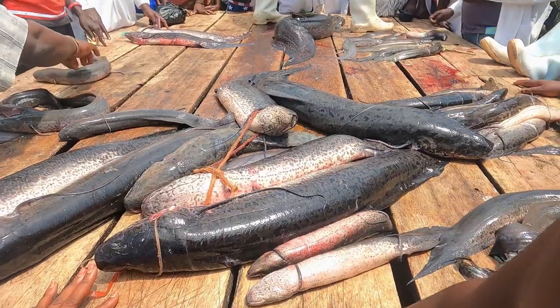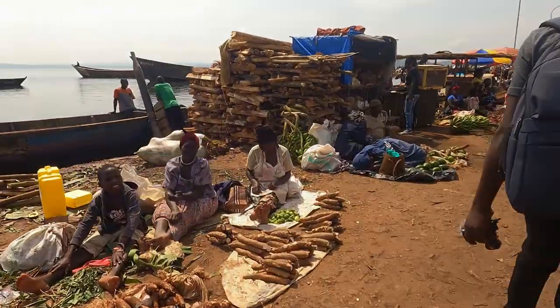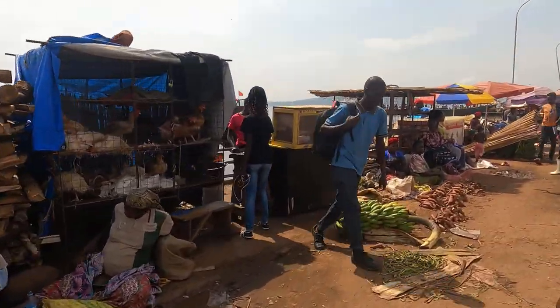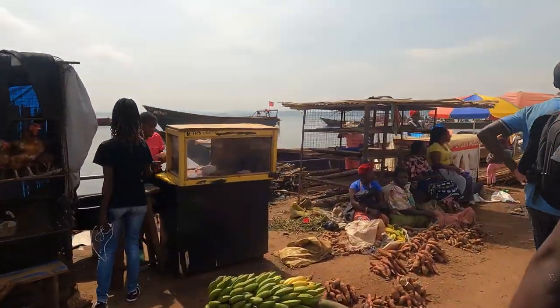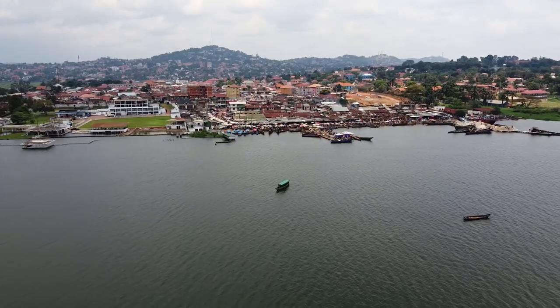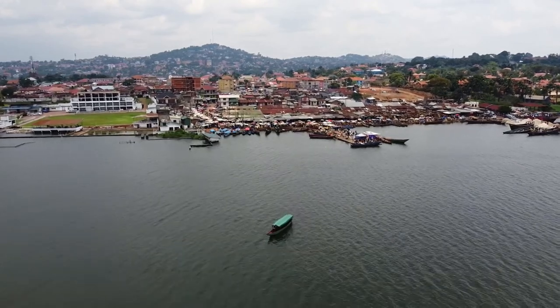The most fish caught and traded at the site include Nile perch, tilapia, catfish, lungfish, and also silverfish. Most of the fish is caught in deep waters. Tilapia, however, is caught near the shores.